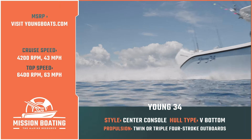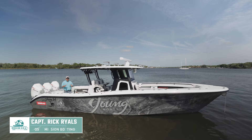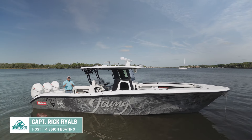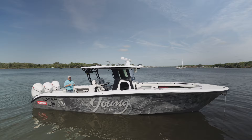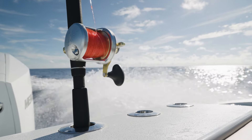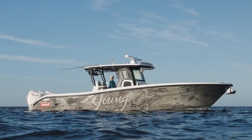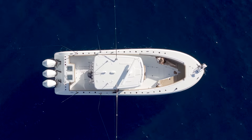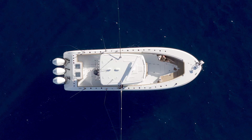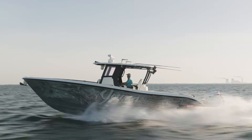Now let's check in with our host to learn more about the Young 34. Everything on a boat appeals to people for different reasons. You take this boat from bow to stern — the rod holders placed anywhere you want, the seating just the way you want it. That's why you work with a custom builder like Young Boats. I could spend a lifetime laying out this Young 34 until it suited me, and that's just who it's built for.